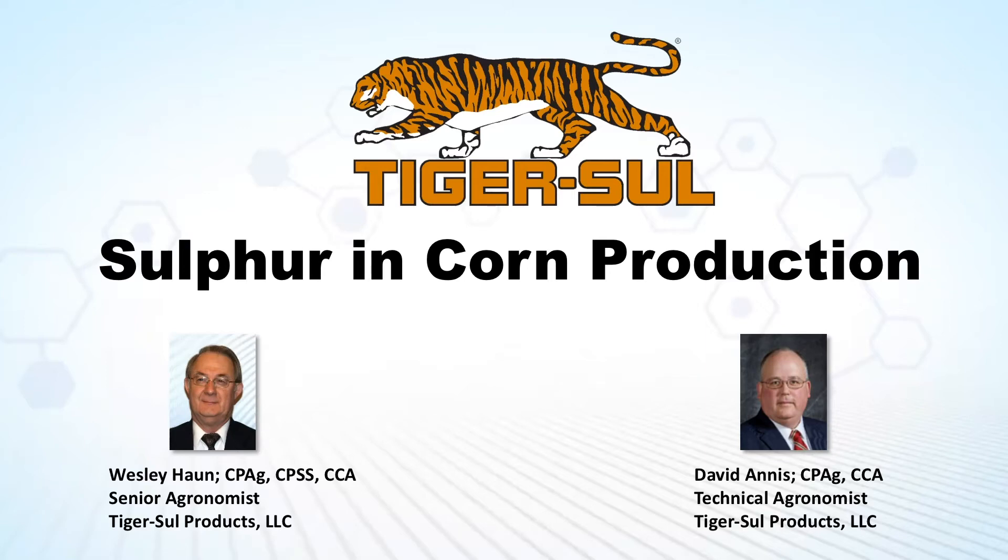Greetings. I'm Wesley Hahn, agronomist with TigerSol Products. I want to thank you for joining us for this brief video discussing the importance of sulfur in corn production.